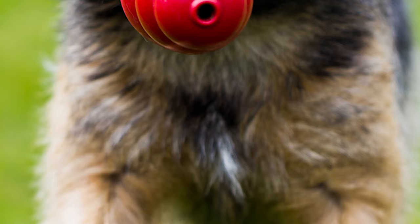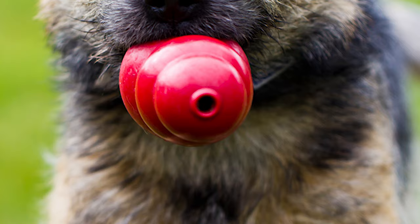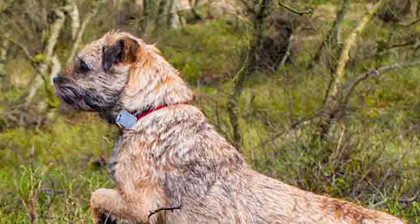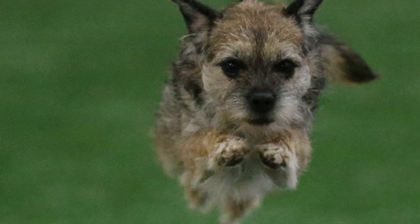Training: The Border Terrier is easily trainable and capable of learning tricks quickly. These dogs often excel in agility training. Some dogs might exhibit a stubborn nature and would require a firm and patient hand. While historically meant to spend a lot of time outdoors, in recent years the breed has become adapted to living in apartments, as long as it gets its daily dose of exercise.